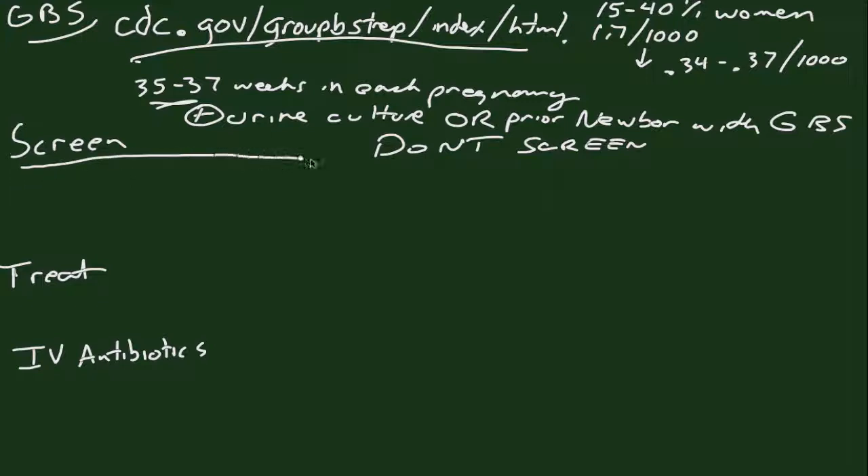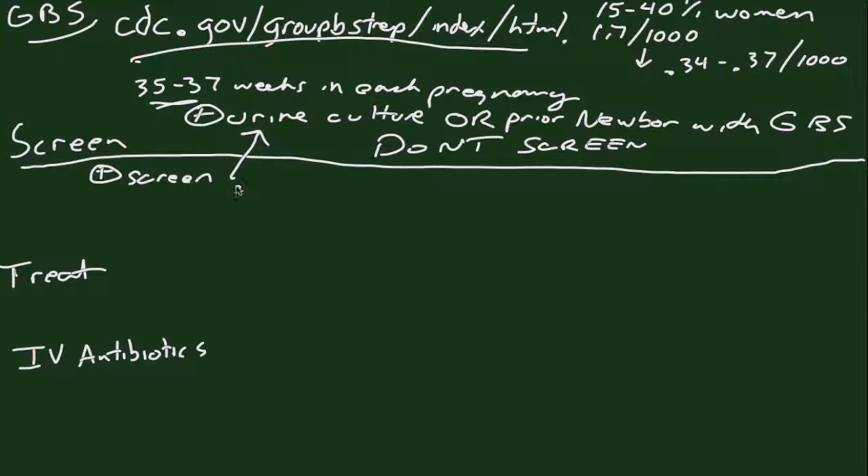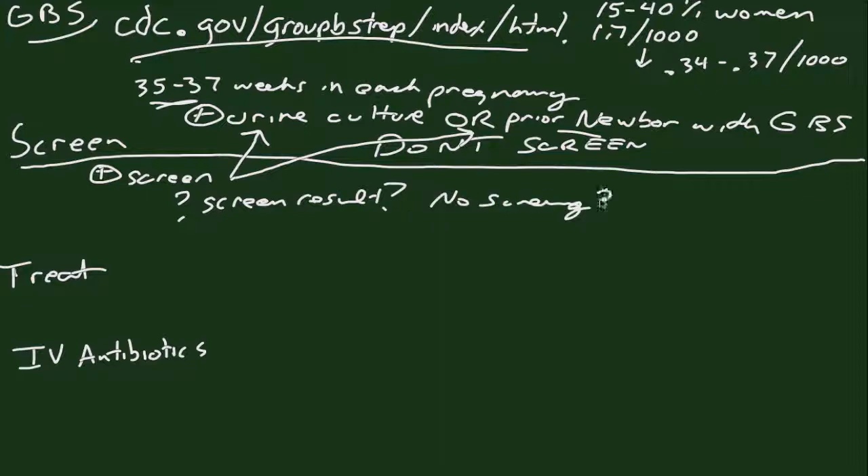Once we've identified patients through screening, we do need to treat. You're going to treat anybody with a positive screen. You're also going to treat anyone who had a positive urine culture or a prior newborn with GBS disease, because those women are considered to be at high enough risk for recurrence that screening is not necessary — you don't want to miss by having a false negative. They've already proven they're at high risk. Occasionally you'll have a patient come in with either an unknown screen result or no screening at all, and in those cases we're going to use risk factors.